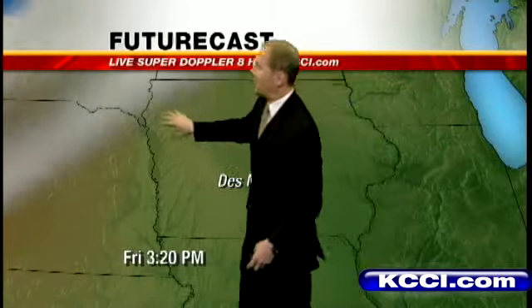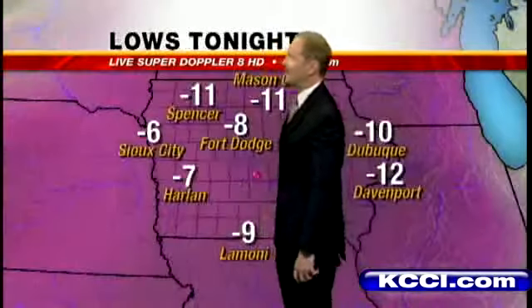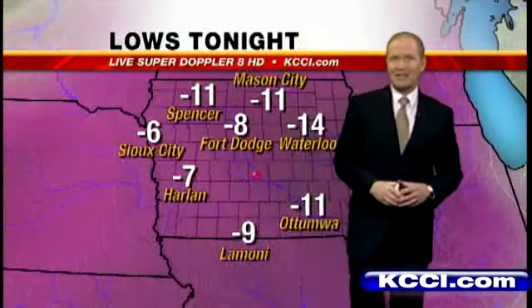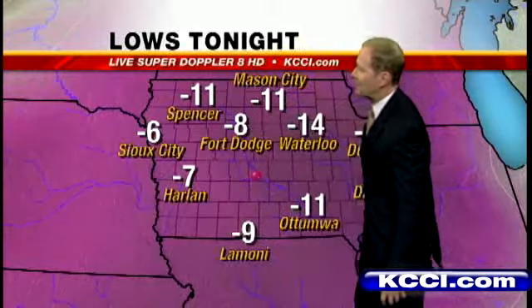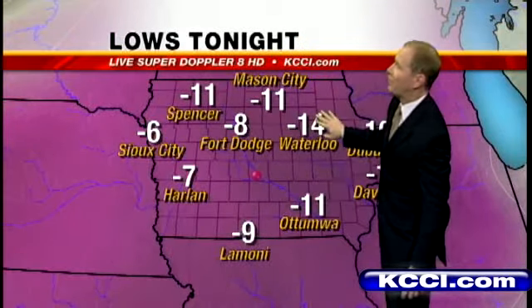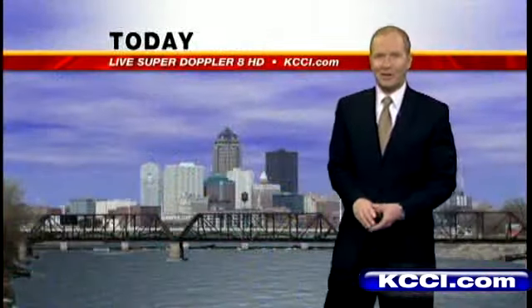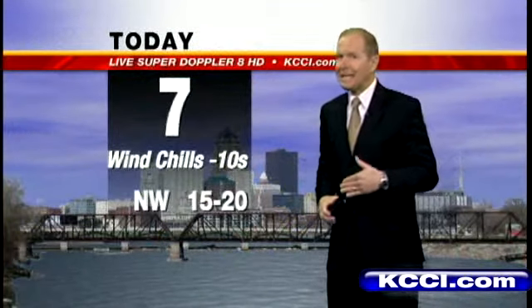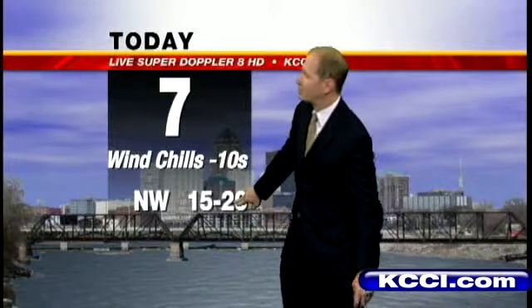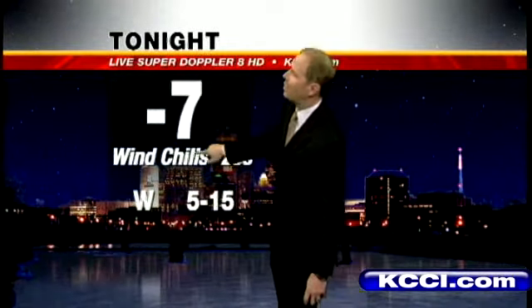I really think the best chance of those clouds increasing on Friday will be late in the day. Look at these lows tonight — about 11 below Mason City and Spencer, 8 below Fort Dodge, 11 below Ottumwa, 14 below in Waterloo. Today, partly sunny skies, 7 degrees, wind chills about 10 to 20 below, northwest winds 15 to 20. Tonight, clear skies, low at 7 below, wind chills around 20 to 22 below, west winds 5 to 15.